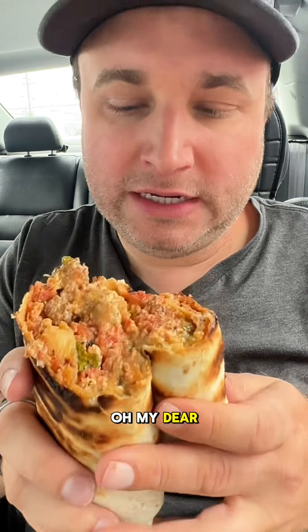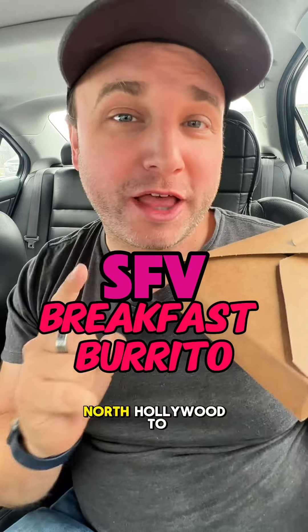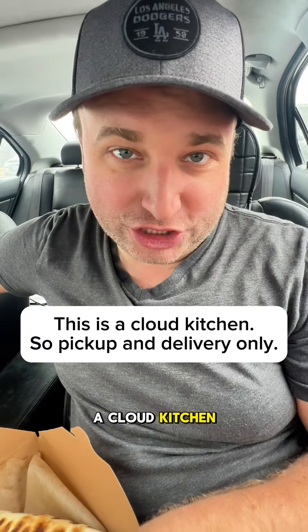Oh my dear breakfast burrito. I did it. I went to Cafe Crisp in North Hollywood to try their tomato omelet sujuk breakfast burrito. First of all, it's huge. It's a big one. This is a cloud kitchen currently.